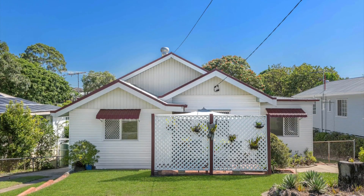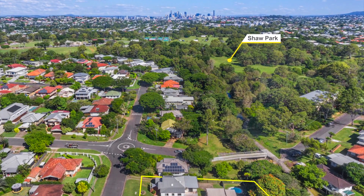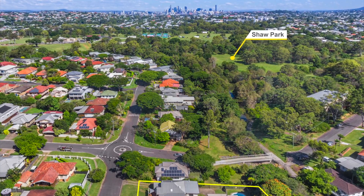A stone's throw from the Kedron Brook and only a five minute drive to the newly established Chermside Shopping Centre, this home could not be better located.